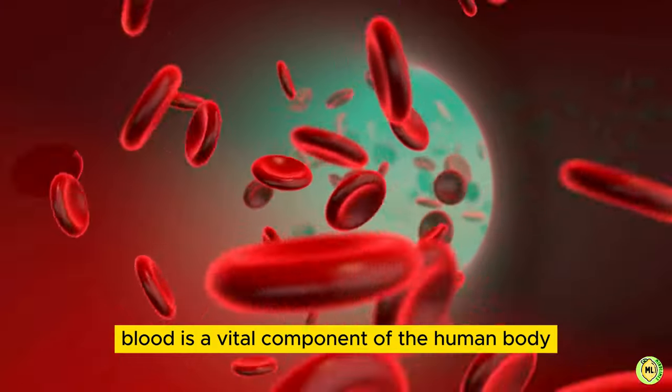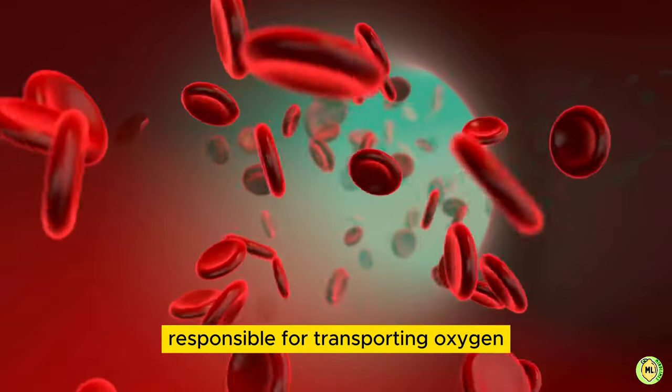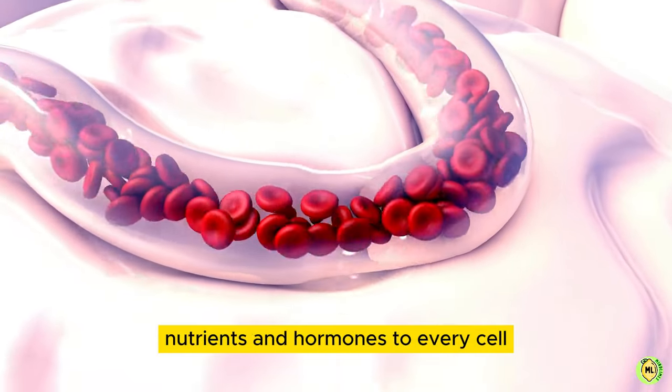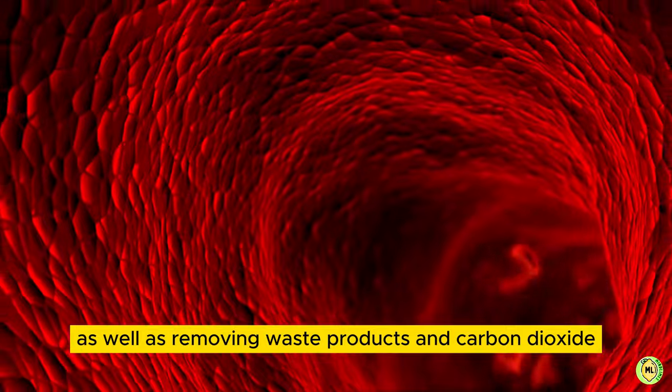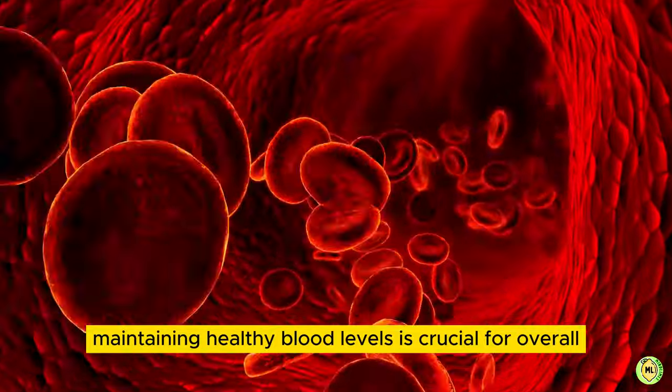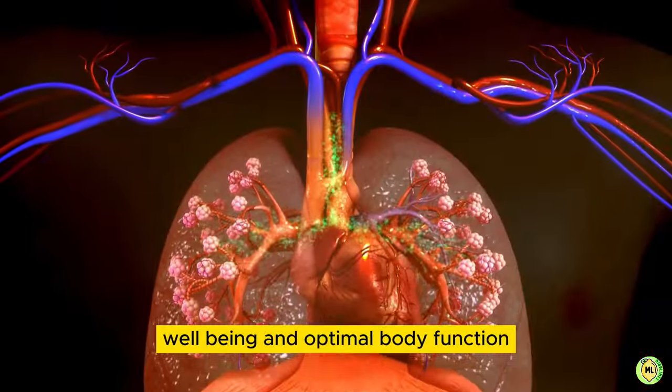Blood is a vital component of the human body, responsible for transporting oxygen, nutrients, and hormones to every cell, as well as removing waste products and carbon dioxide. Maintaining healthy blood levels is crucial for overall well-being and optimal body function.